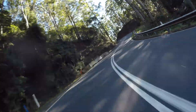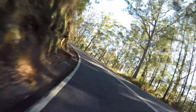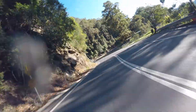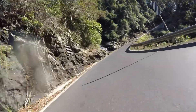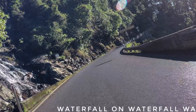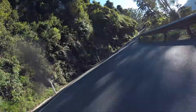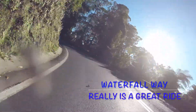We basically had the run up Waterfall Way to ourselves. We had no cars in front of us right up to the top of the mountain. There's a little waterfall coming up on the left — it's quite pretty. The road surface is very smooth, a really great ride.